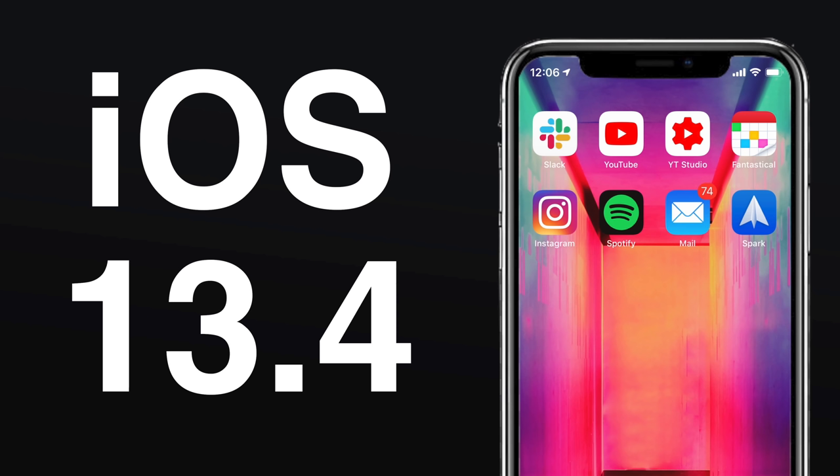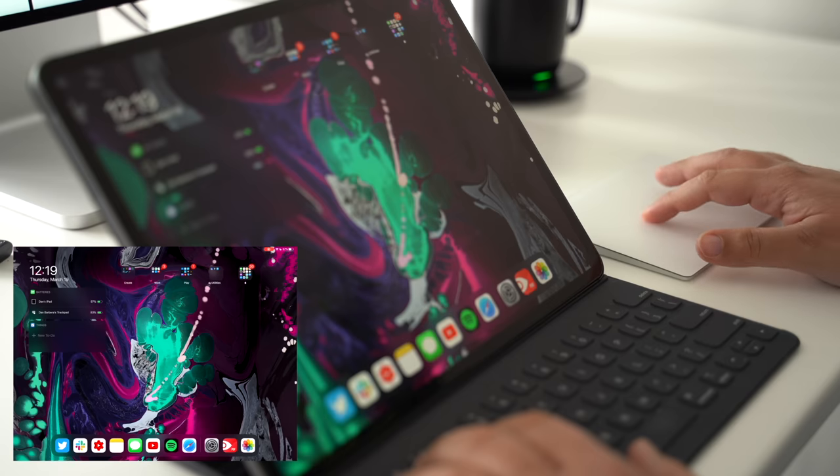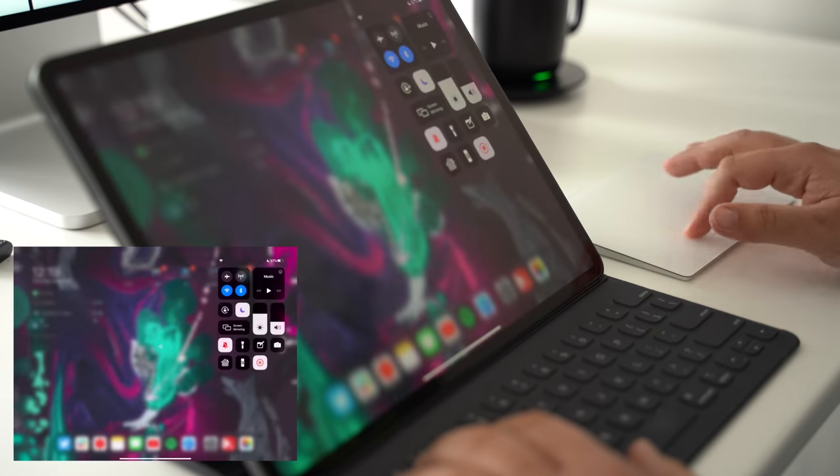iOS and iPadOS 13.4 was officially released this past week, and there is an entire video highlighting all of the features on our channel already. One of the bigger features was the official cursor support for the iPad. And yes — spoiler alert — we made a video directly focusing in on the iPad cursor support.